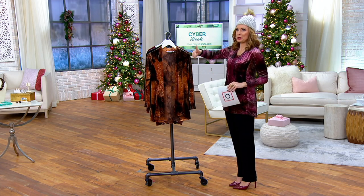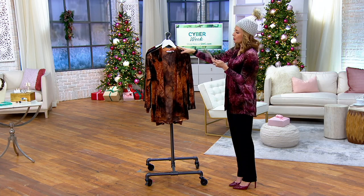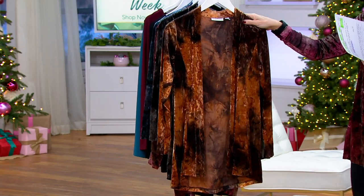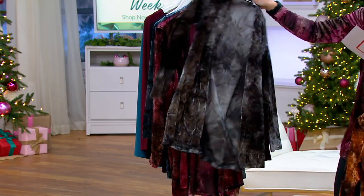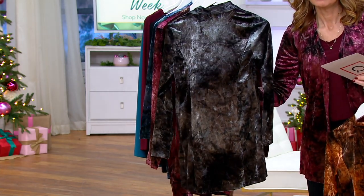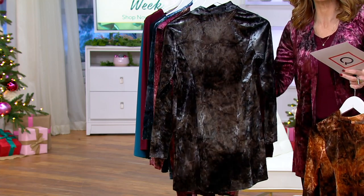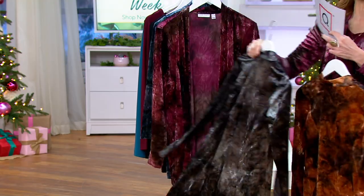Once I show everybody all the color choices, the feeding frenzy begins — already 200 orders. We have the copper brown; there are only 800 left in the copper brown. Here is the black gray; there are 1,200 in the black gray. Look at that — gorgeous. See the silver in there? But that's not from lurex or anything scratchy against the skin; it's because of the print plus the velvet.